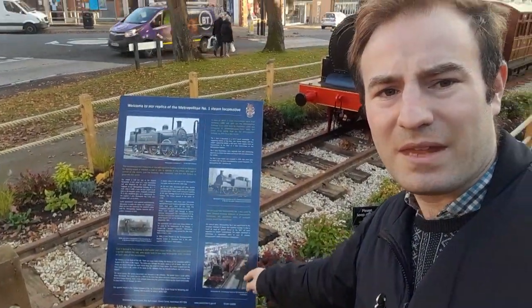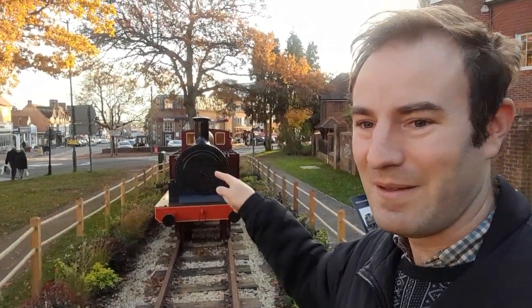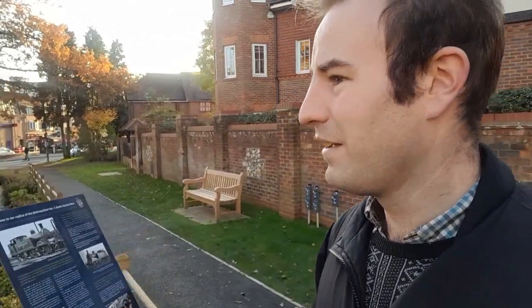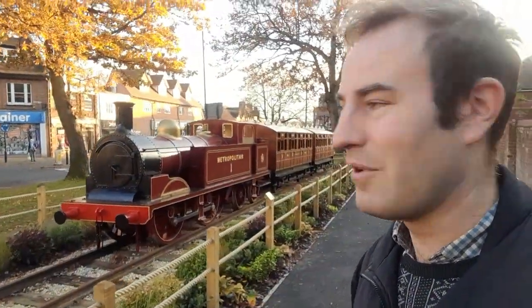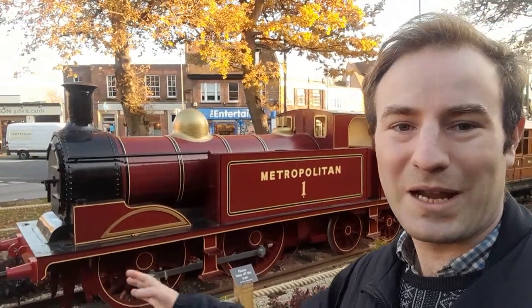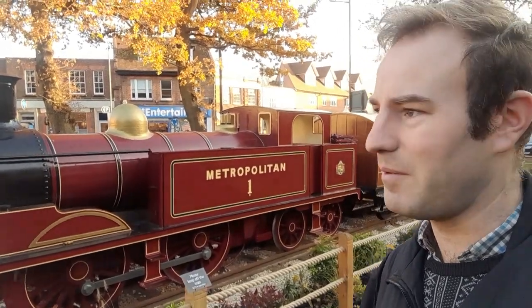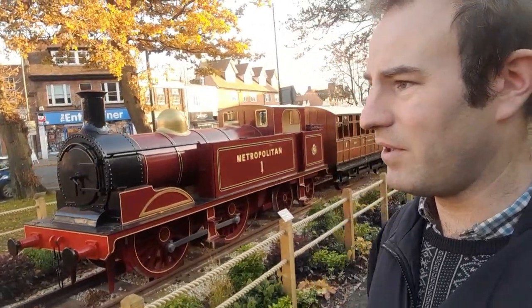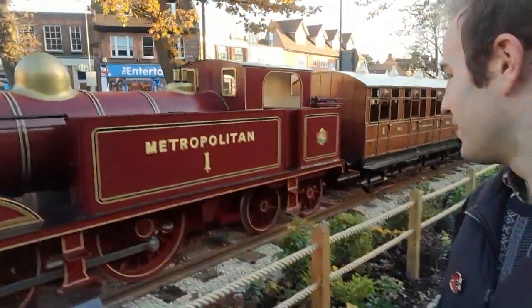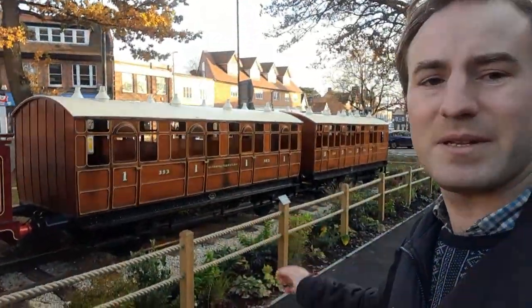I wonder if Met No. 1 ever comes to Amersham again — it would be quite literally a long shot. Perhaps if the real Met No. 1 is ever on a lorry going from, say, Quainton to somewhere, they should bring the lorry this way so we can see the two Met No. 1s together. That would be quite fun. It looks really nice though. I wish more towns had things like this. When I go to Europe, especially Hungary, Czech Republic, Slovakia, and former Yugoslavia, you often find plinth steam locos. You don't find them so much in Western Europe — you might find a few in Germany, never seen any in France. I think it's really nice to see. It looks like it's all made out of wood. I really hope it doesn't get vandalised — I think we don't have those sort of people in this town, but that is my only concern.